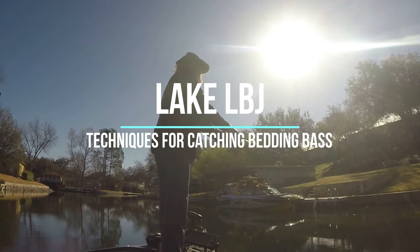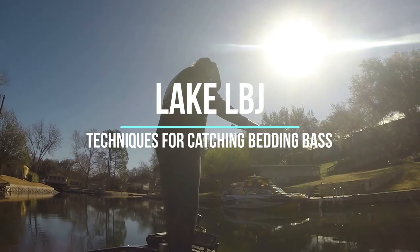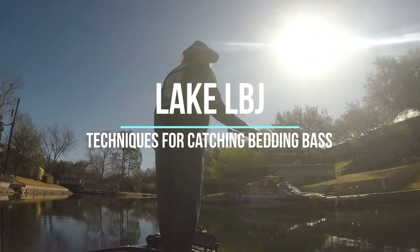In today's video we'll be discussing some of the lures and techniques on how to locate bedding bass and catch them on Lake LBJ.